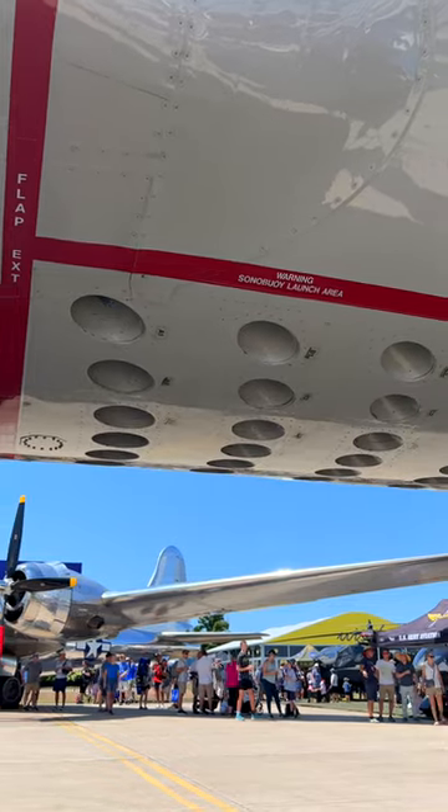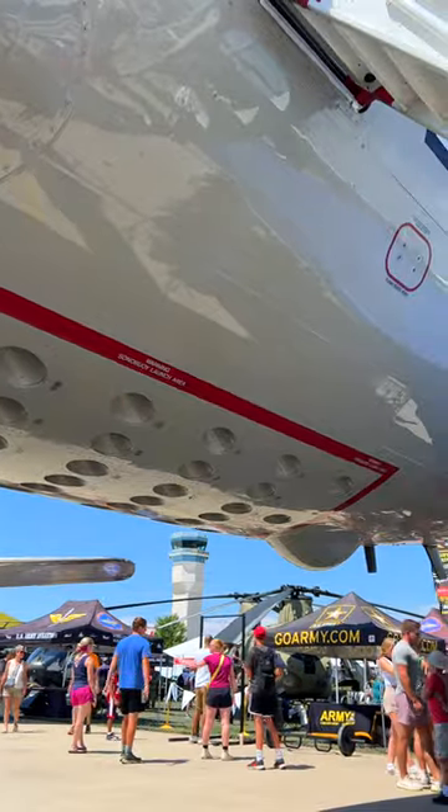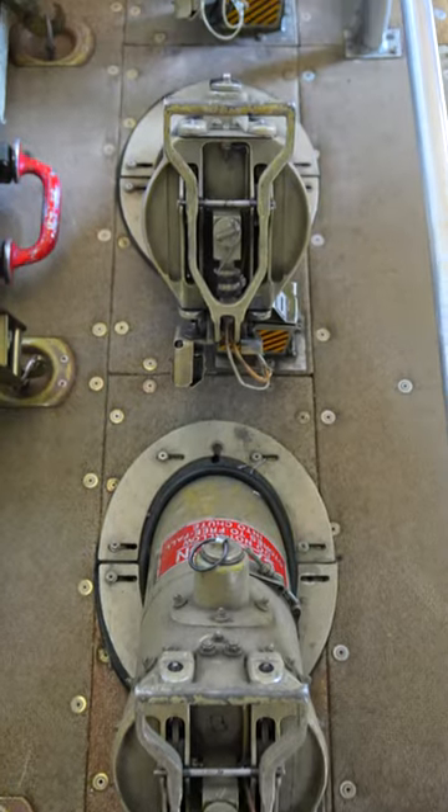All of the holes you see on the bottom of this P-3 Orion are for something called sonobuoys. Sonobuoys are expendable sonar systems dropped from aircraft performing anti-submarine warfare. While there are a variety of different sonobuoys, their primary use is being dropped into the ocean and listening for any submarines that may be lurking below the surface.